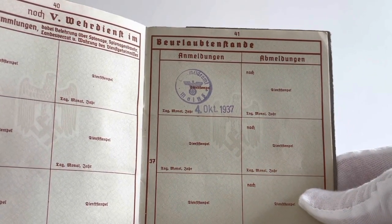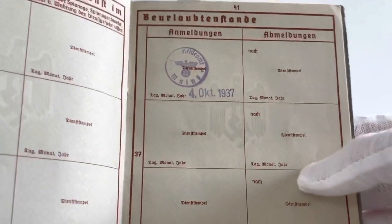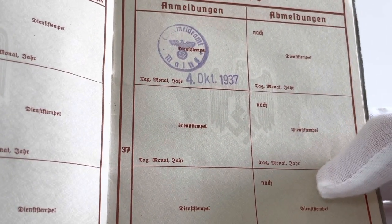Pages 41 to 45 have all the dates and stamps for the recruitment office that the soldier had to report to. We only have one on here on page 41 for Karl, and we can see once again that he had to report to the military registration office in Mainz since the 4th of October 1937.